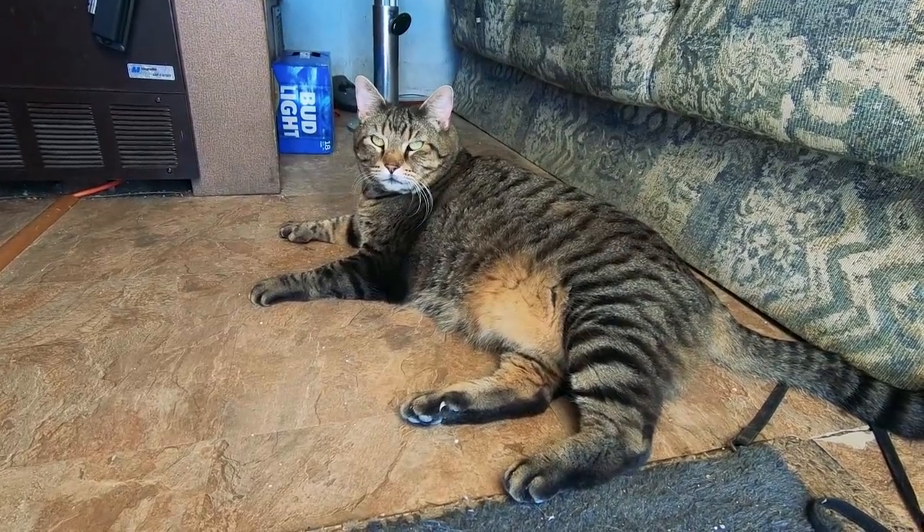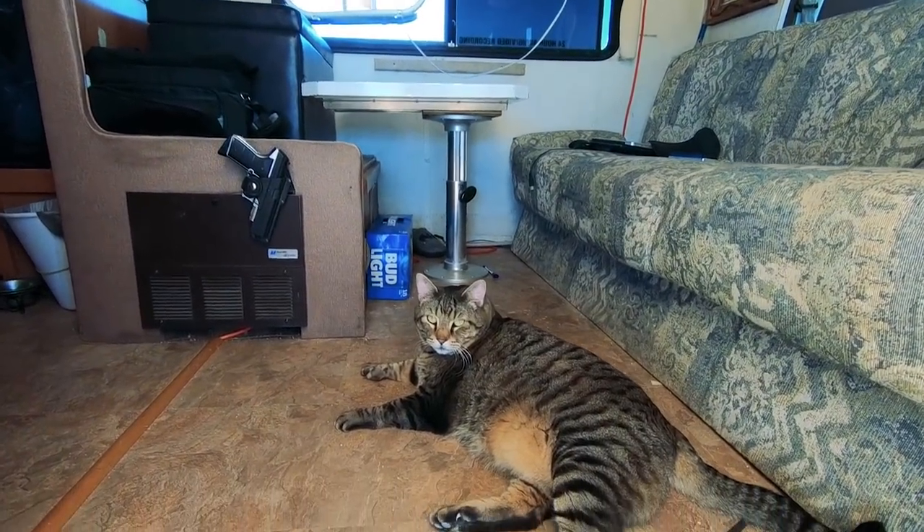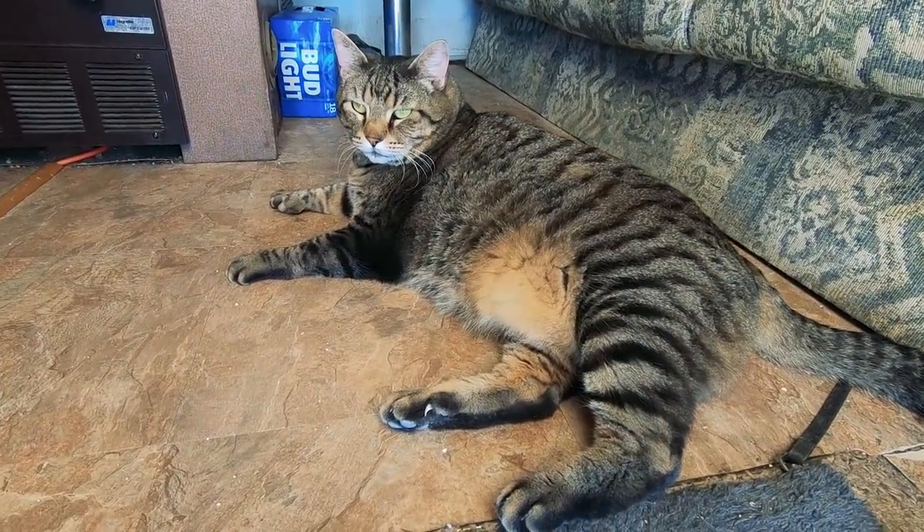Pretty cool. Alright guys, the Joshua tree. Hey buddy! Doing alright? Didn't even hit 75 in here while I was gone. Good boy!